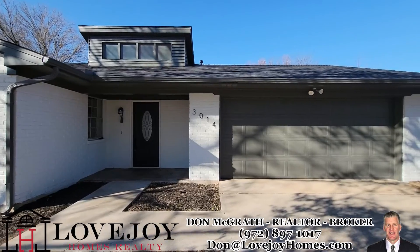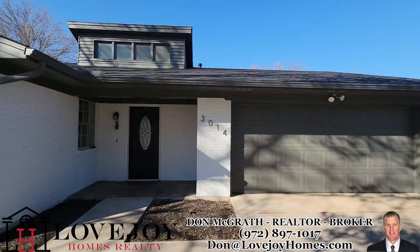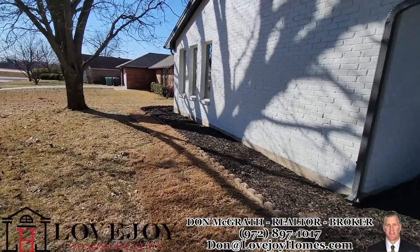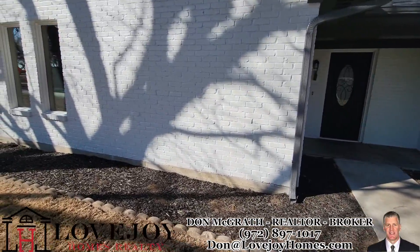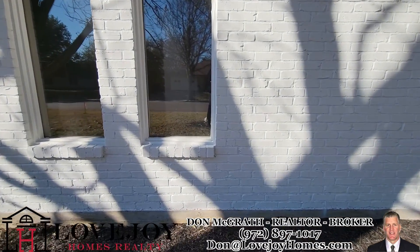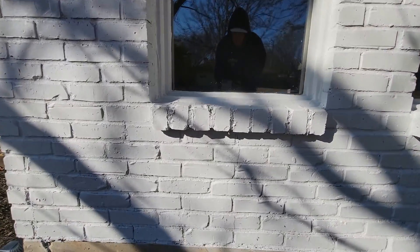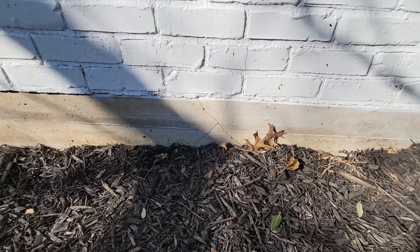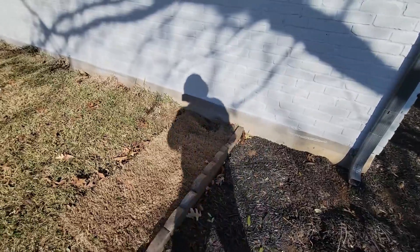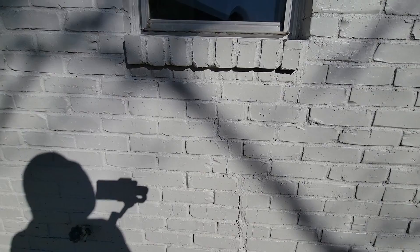The roof looked good when I looked at it from the street. They painted the brick — you could tell they did a lot of landscaping and things like that. I was looking for cracks and you could tell there was previously some movement. The big one I saw was right here.